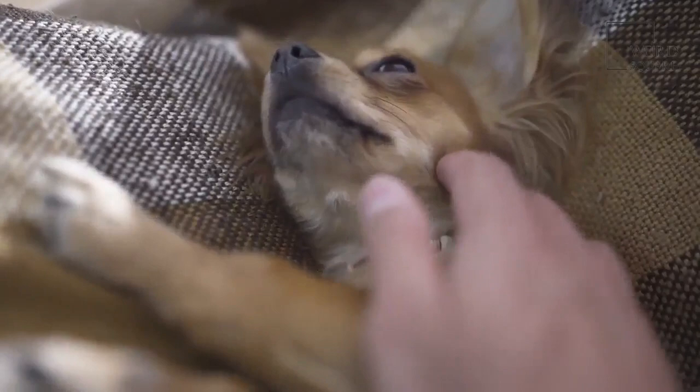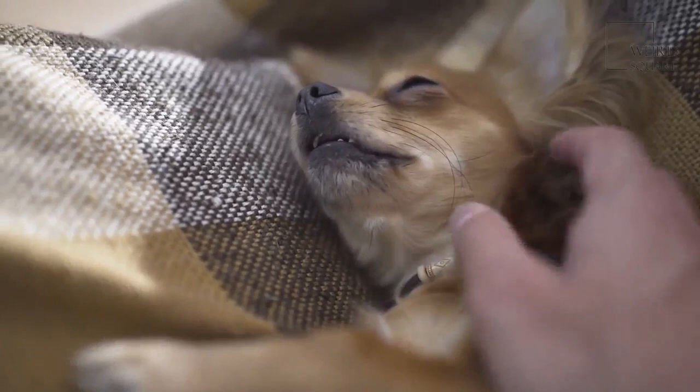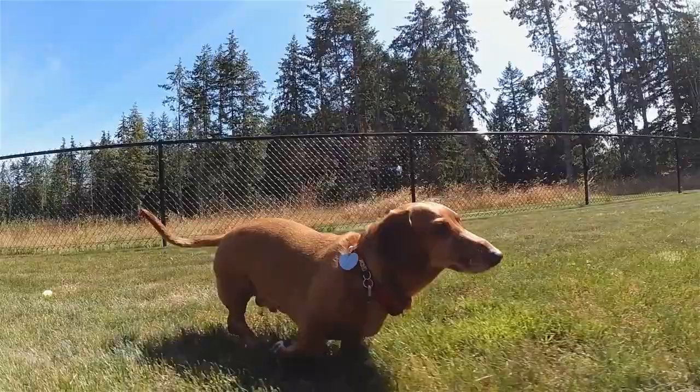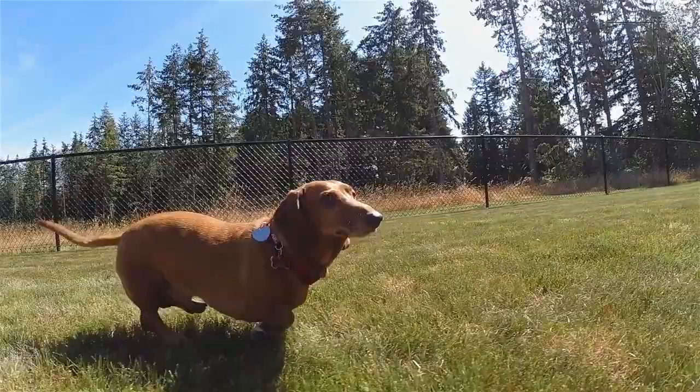Ibizan hounds have a very even-tempered personality. They are very family-oriented and enjoy spending time with and entertaining the people in their family. This breed is very intelligent and is good at solving problems. Overall, Ibizan hounds respond well to positive training methods, but they have a bit of a personality mix and can exhibit stubborn or independent traits and behaviors as well.